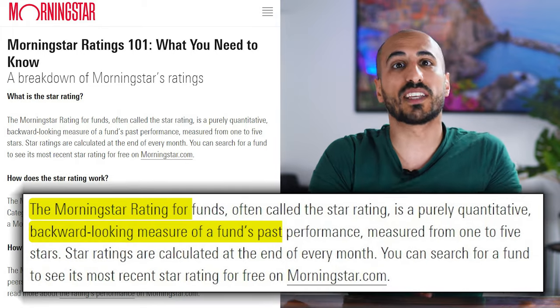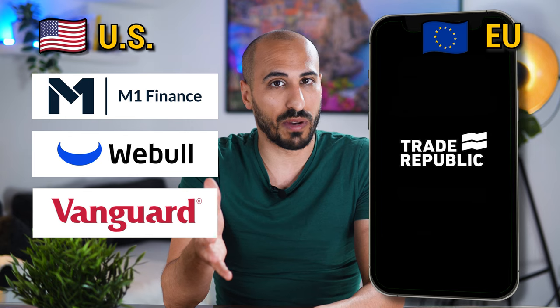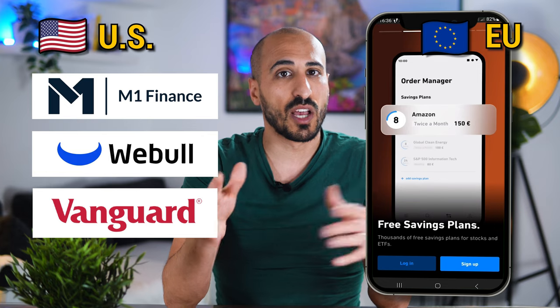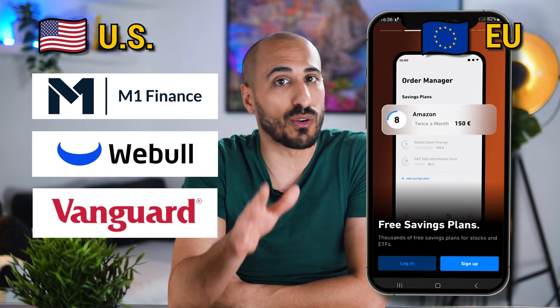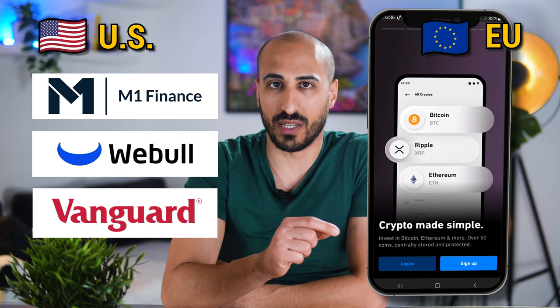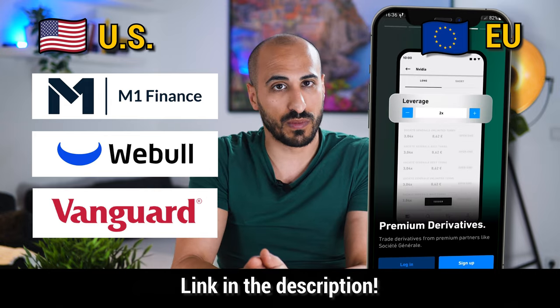Morningstar star ratings are backward-looking metrics based on past investment performance. Both ETFs are available to purchase from any online broker. If you invest from the US you can use M1 Finance, Webull, or even Vanguard itself. If you invest from Europe, my suggestion is Trade Republic, one of the most established brokers in Europe, which offers ETFs, free savings plans, 4% per year on your cash, and a free debit card. Use the link in the description to get a free share worth 10 to 100 euros.